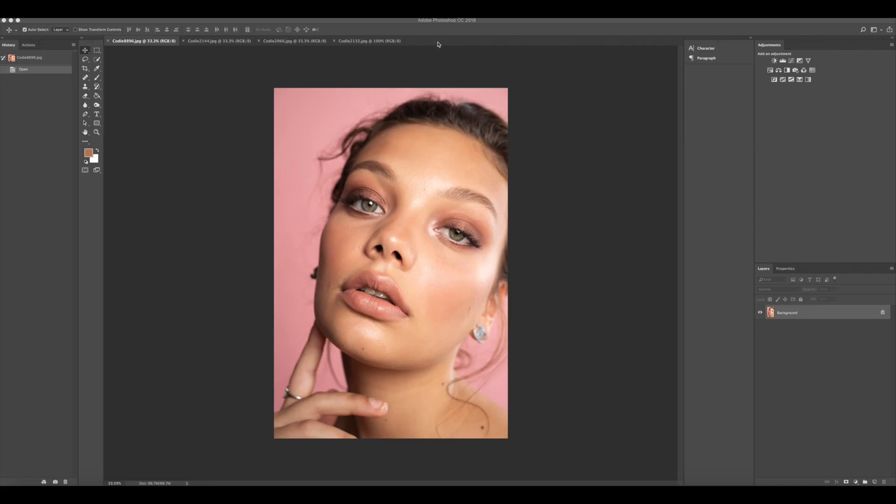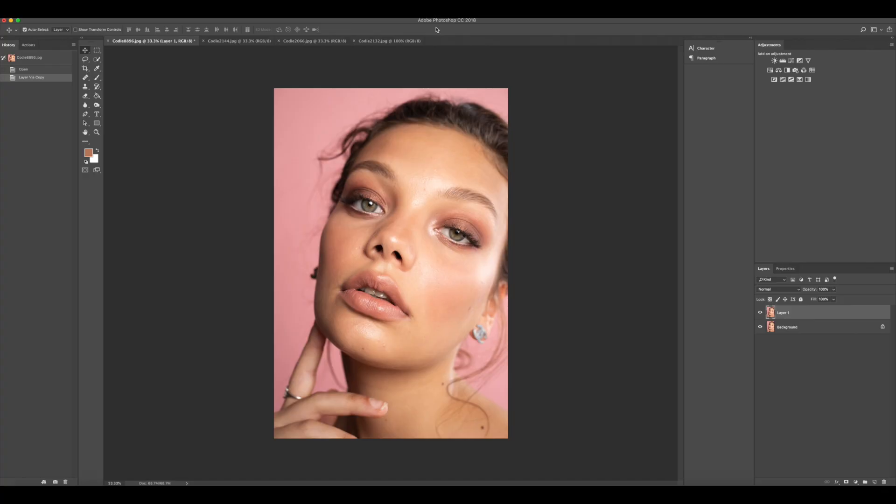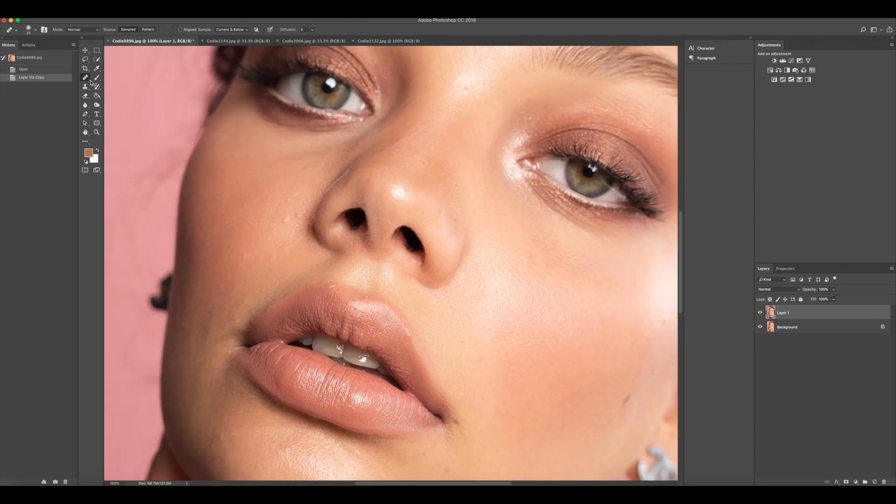My first step in Photoshop is I duplicate my photo. I have had a lot of issues where Photoshop has crashed on me, so I like to make a lot of layers and save on a regular basis. After I duplicate my photo, I like to get right to blemish removal. Now, a lot of photographers are really big on skin — keeping the skin texture in the photo.